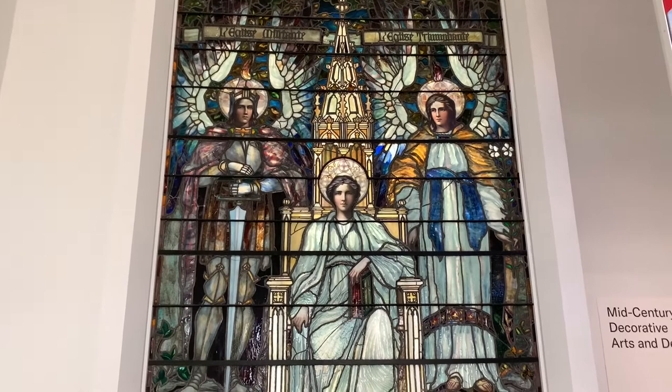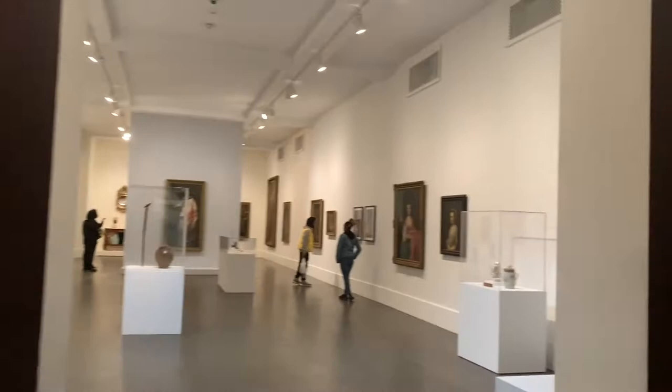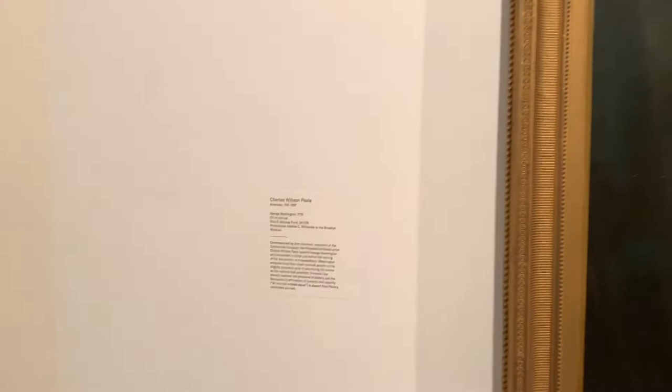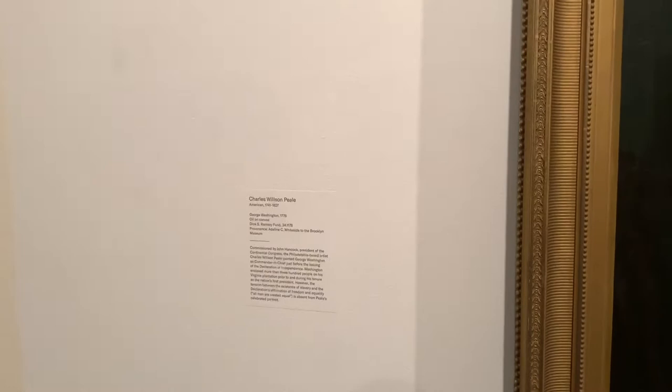I'm on the fifth floor — this is where most of the paintings are. Here we have a portrait of George Washington painted by a Philadelphia painter, American painter Charles Peale, painted in 1776.